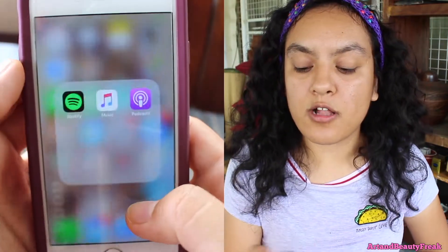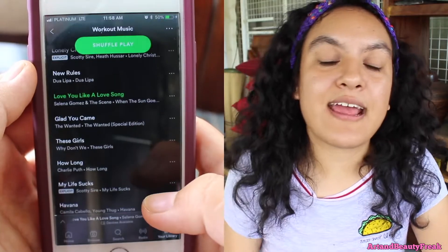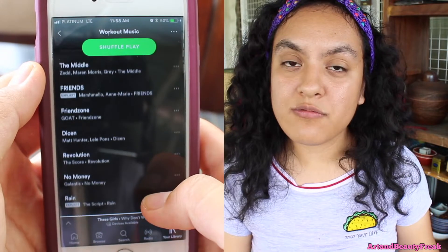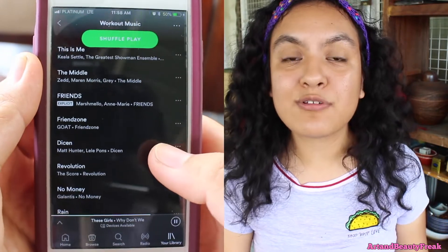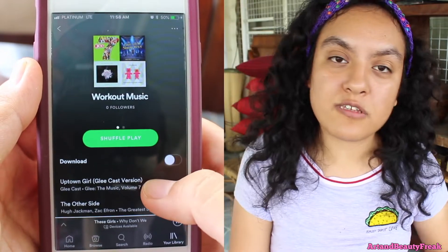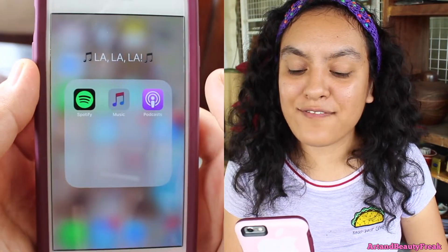Then next to it, I have a folder called La La La La. I have Spotify — I recently got a premium Spotify account, which makes me so happy. Because when we were on the road trip, we were still able to listen to music even though we were far up in the mountains with no signal whatsoever. Then next to it, I have the music app — the normal one on the phone — I never use it.